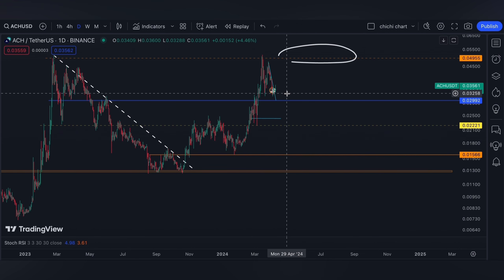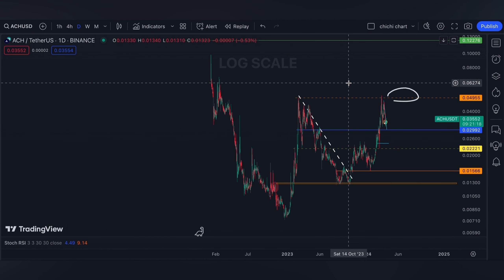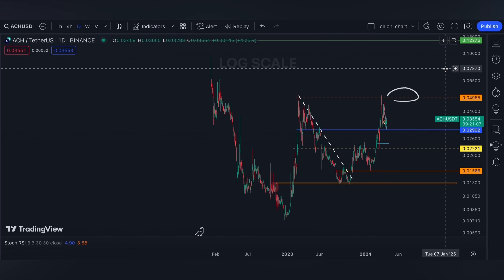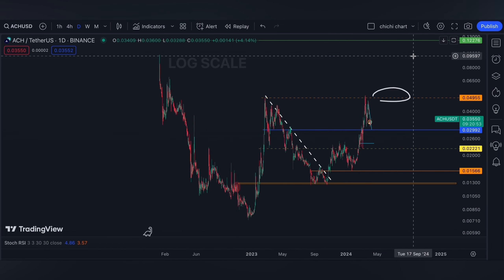Overall, with those kinds of improvements, this price range where ACH is at is quite a bargain. As long as you're not on leverage and you're just holding it on spot, retracement will not be your concern since you know it's going to break its previous highs. The first target after this range will be 0.12.